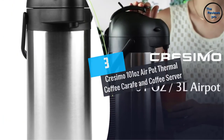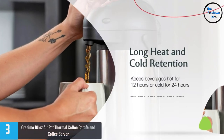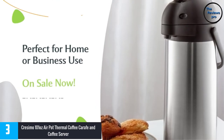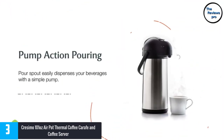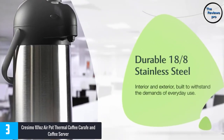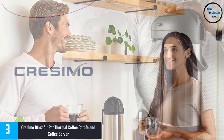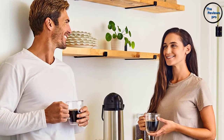At number 3: Cresimo 101 Ounces Air Pot Thermal Coffee Carafe and Coffee Server. This coffee carafe is designed to give you a quality performance, guaranteeing long-lasting and durable materials. The coffee carafe has a high-quality material composition — a durable 18/8 stainless steel interior and exterior — and therefore withstands everyday usage. Moreover, it has a double wall structure.